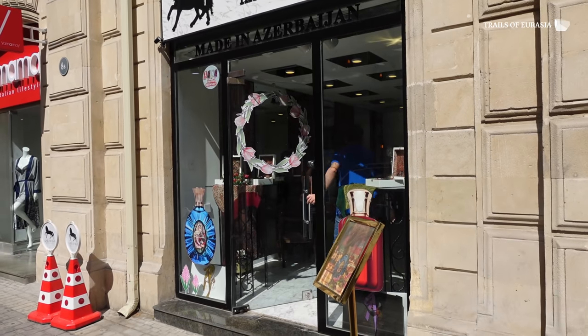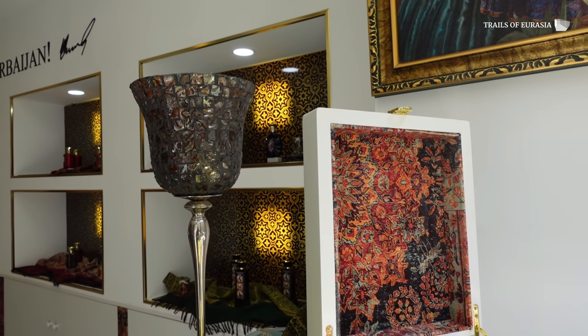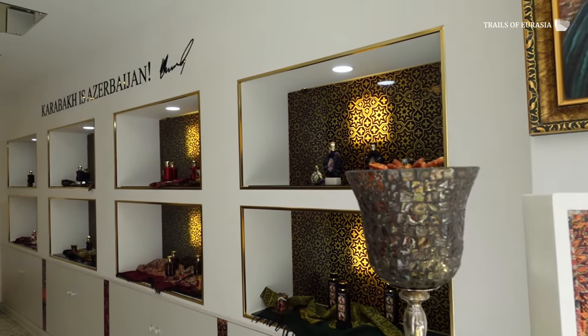Let me introduce you to a few scents which are all made in Azerbaijan, and each item actually describes some symbol related to Karabakh.